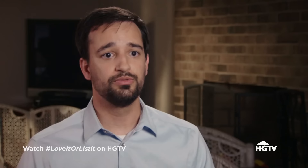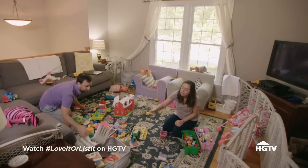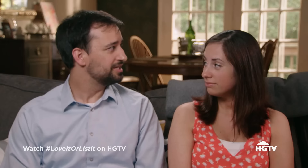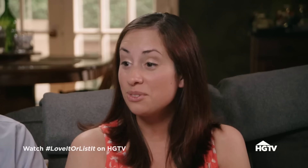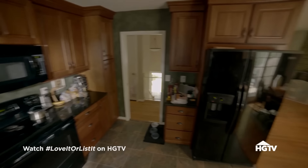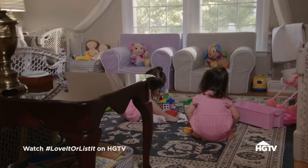Currently there's no dedicated play area for the kids and there are always toys everywhere. Stephanie says the toys are going to be everywhere no matter what. Another issue is the kitchen — it's like a black hole, very dark. Jonathan says they can slap some new paint on it so it's not so dark, but Stephanie wants an open concept so they can see what the kids are doing from the kitchen.